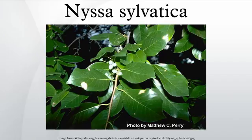Deer are extremely fond of the leaves on seedlings and saplings, to the point where large populations of them can make establishment of the tree almost impossible. Mature trees are largely left alone. The flowers are very small, in greenish-white clusters at the top of a long stalk, and a rich source of nectar for bees. They are often dioecious, so a male and female tree in proximity is required to set seed; however, many trees are also polygamo-dioecious, which means they have both male and female flowers on the same tree.